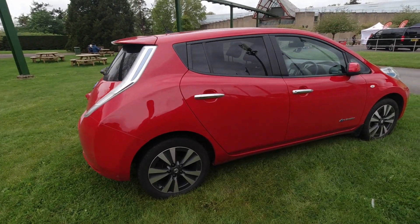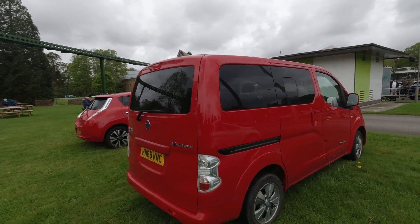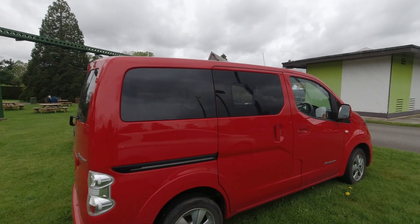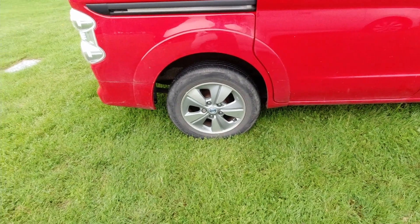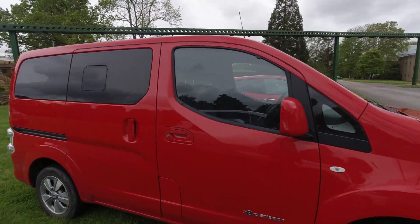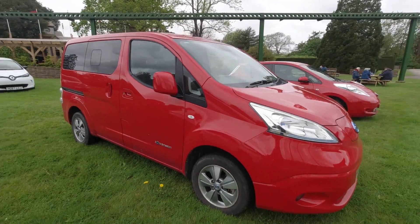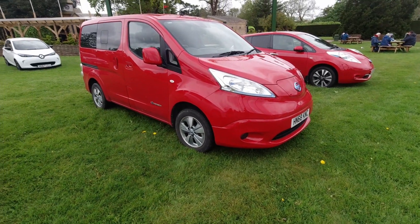Here's an electric van — the Nissan NV200. Again with aerodynamic alloys — rather cool and quirky, very different. It's got a very long front end; that's my main takeaway from it.